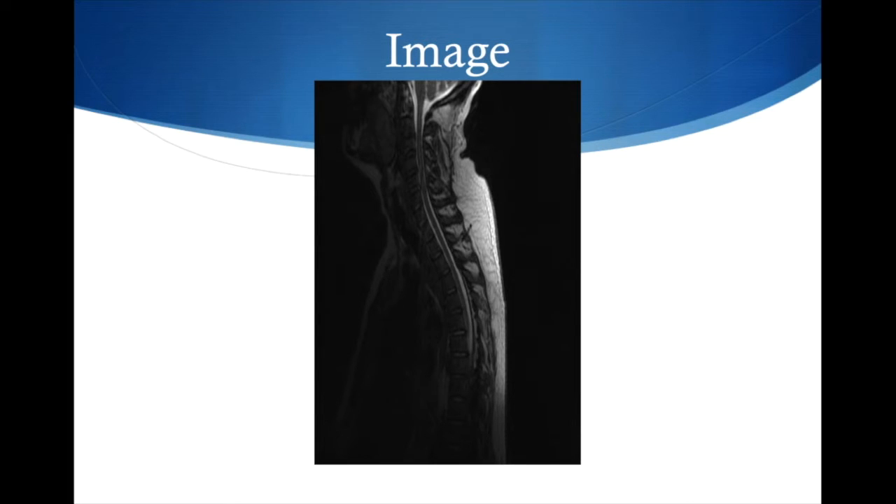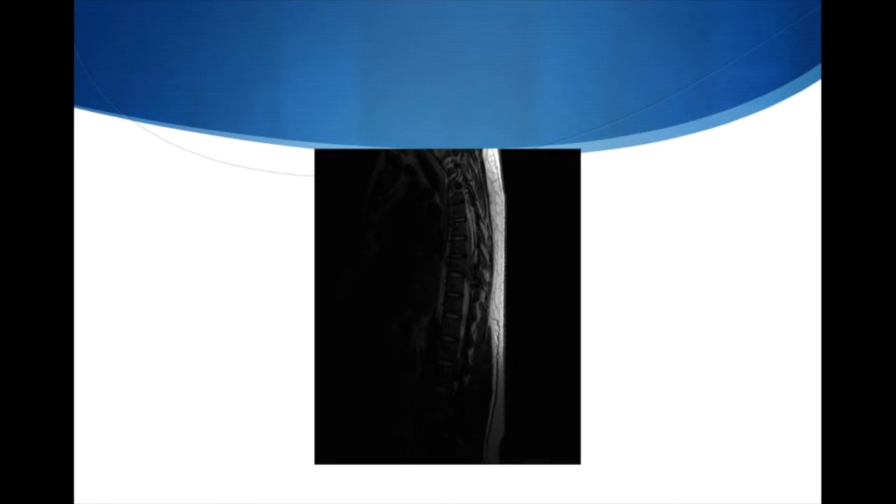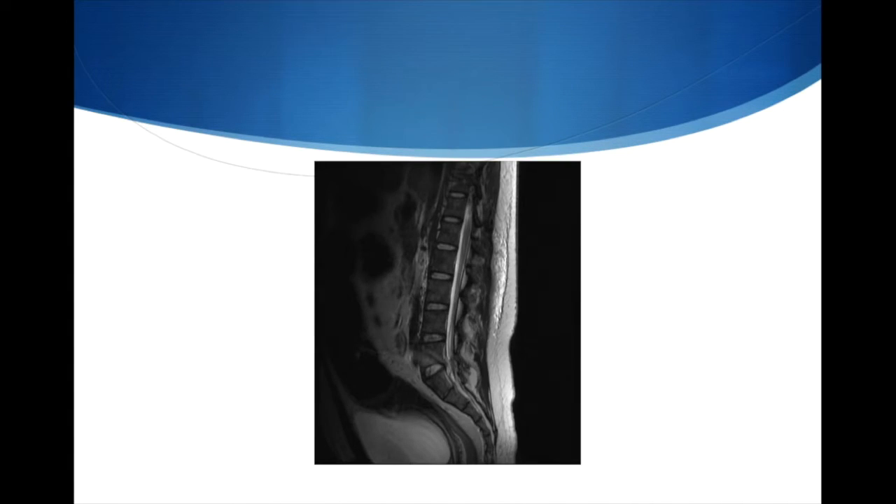On the T2-weighted MRI image, right here there's a compression — clearly identified on the next slide right in the middle. And over here as well, right at the top, there's just a lot of cord compression.